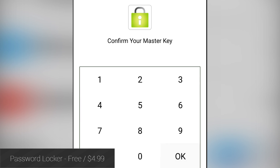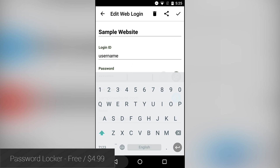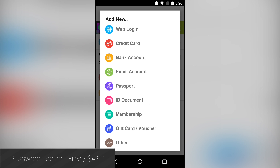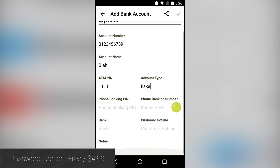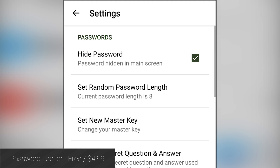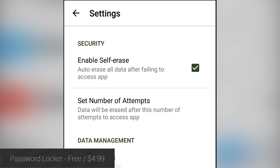Password Locker is a free password management application that allows you to store all kinds of private information under a secure lock and key. The app stores your data offline as opposed to the cloud and uses 256-bit AES encryption, which should make most security-conscious people happy. You can also set the application to self-destruct under certain circumstances, and you can even hide it from the app drawer. If you do want to back up to the cloud, the app has Dropbox and Google Drive support as well. The application is $4.99, but you can check out the free demo.